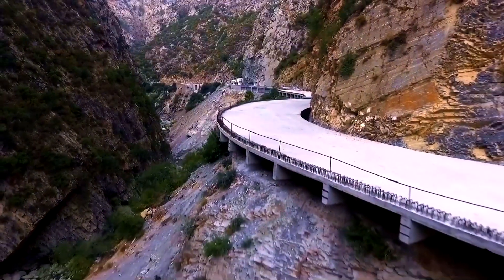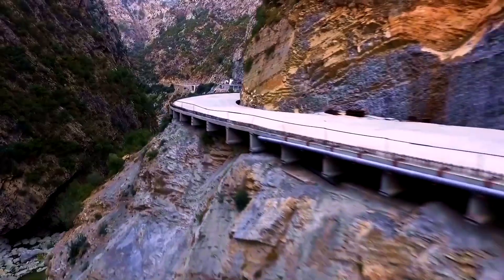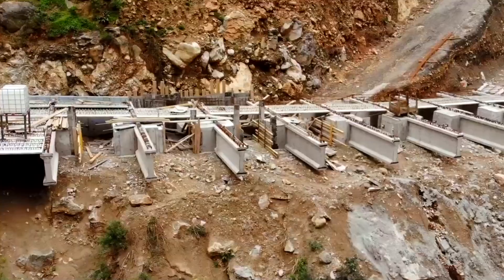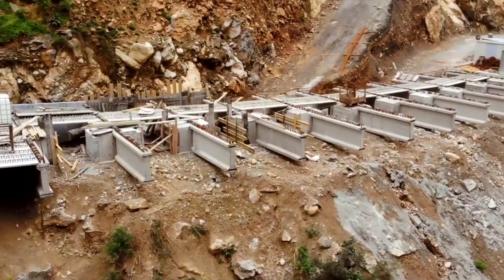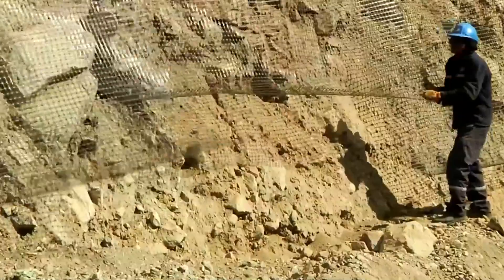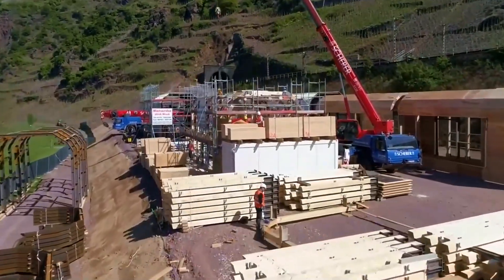Engineers cut the road directly into the mountain along the outer cliff face during the first phase. They stabilize the slope with steel anchors and retaining structures to hold back the rock, and protection barriers are installed to guard the roadway from rock falls. When the terrain becomes too steep or unstable, construction shifts to the second stage.